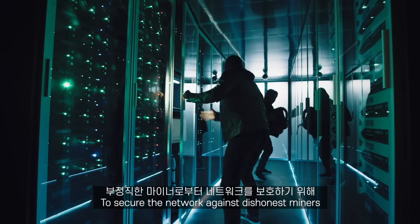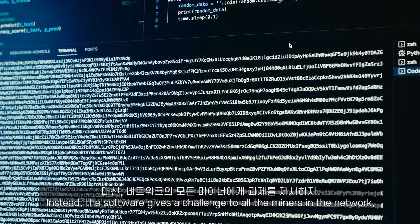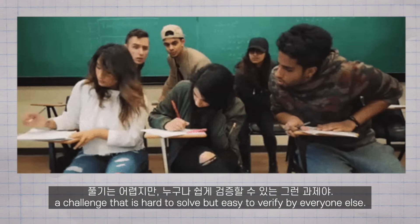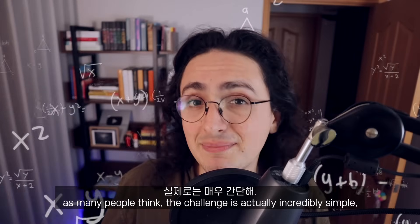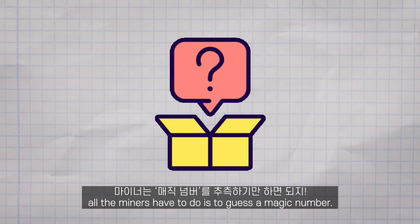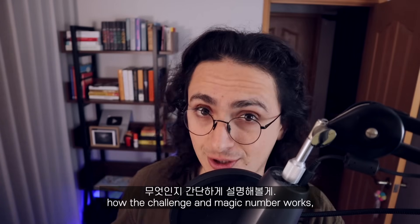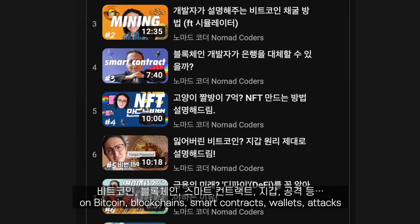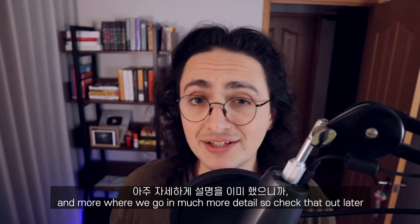To secure the network against dishonest miners, the Bitcoin software does not allow just anyone to edit the spreadsheet. Instead, the software gives a challenge to all the miners in the network — a challenge that is hard to solve but easy to verify by everyone else. The challenge isn't a mathematical puzzle or a hard calculation as many people think. The challenge is actually incredibly simple: all the miners have to do is guess a magic number. If you want a more in-depth explanation, I made a 10-part series on Bitcoin, blockchain, smart contracts, wallets, attacks, and more, where we go in much more detail.